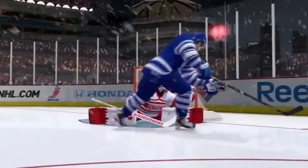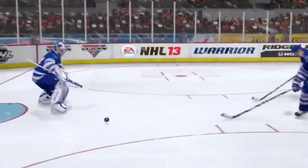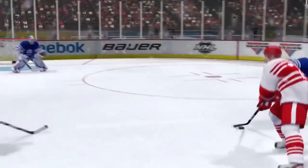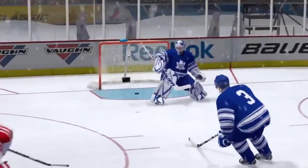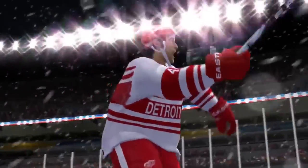We've got a seesaw battle here, and again Detroit would even the score with just seconds left in the first. Someone sent out a Burt alert — Bertuzzi again down low, picks up a rebound off Samuelsson's shot, buries the seventh of the season, second of the game.